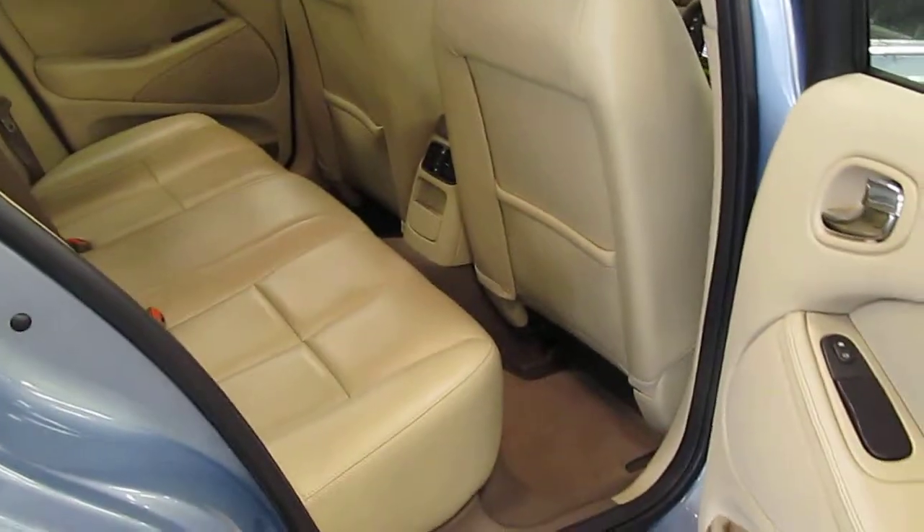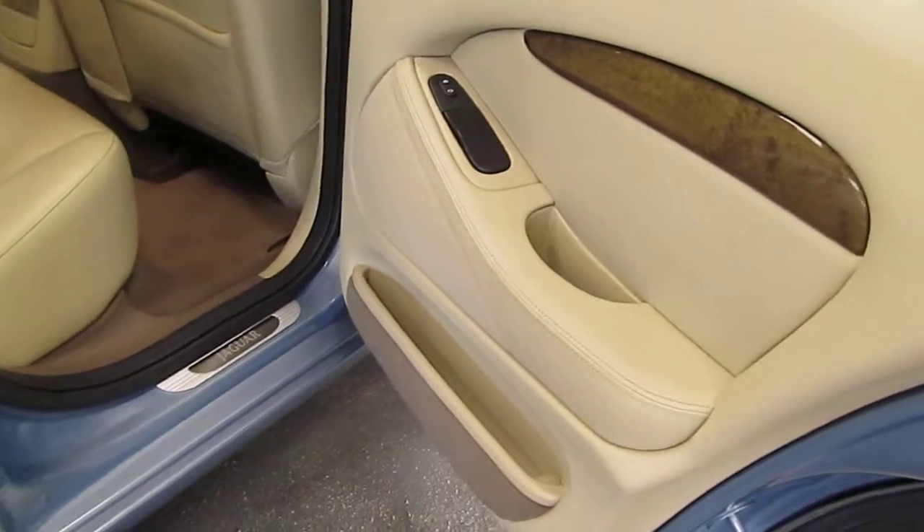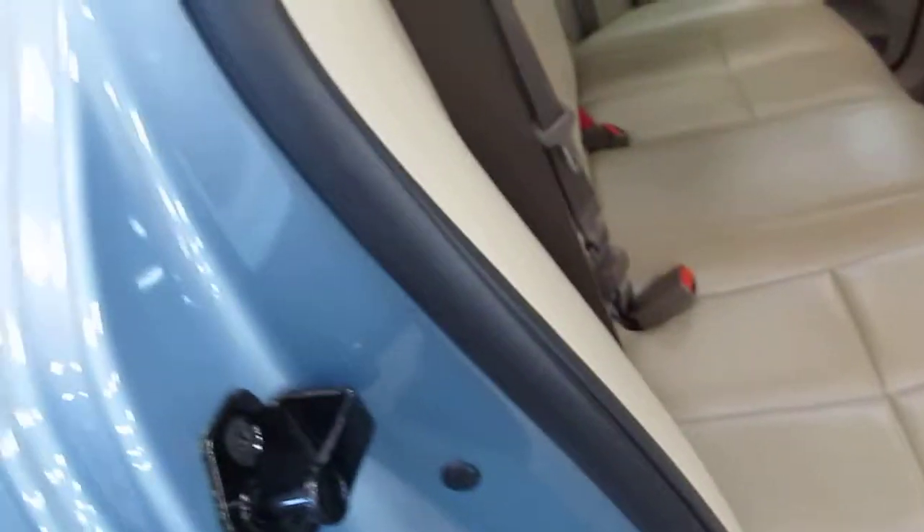Inside the rear of the car — knowing the customers I do, I don't think this has ever been sat in. But the cleanliness of the car is, I've got to say, absolutely remarkable.